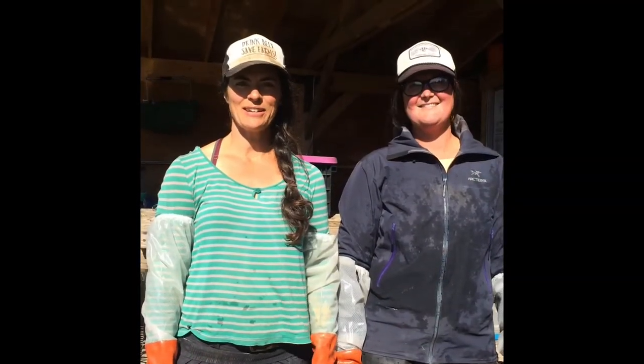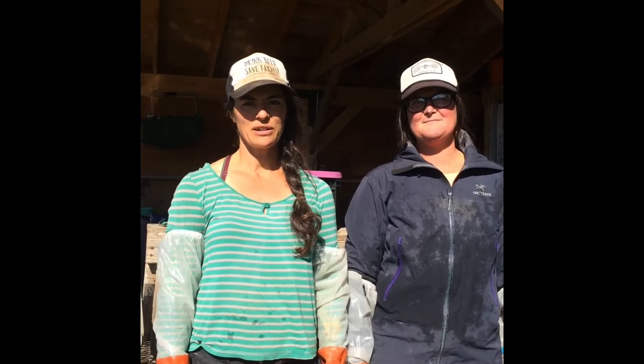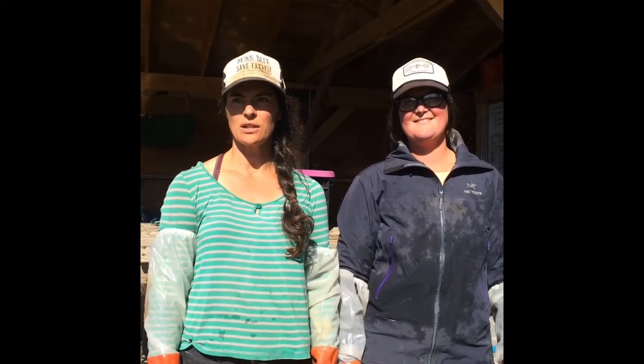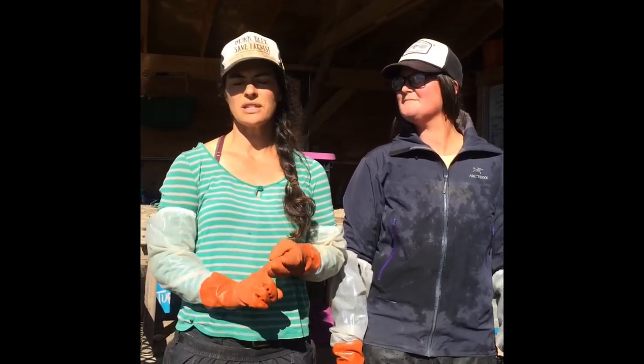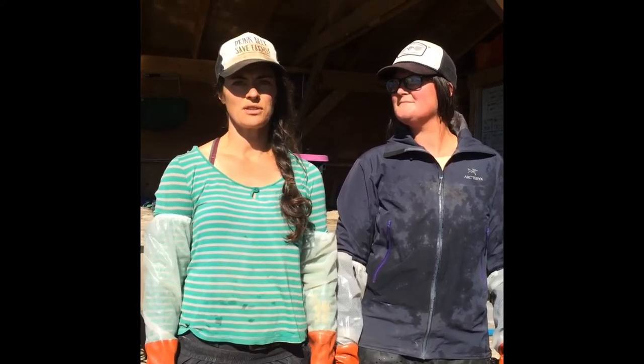Hi there, I'm Emily Garrity, owner and operator of Twitter Creek Gardens, and we're going to give you a quick tour of our wash station today. We sell to the Homer farmers market, we sell online through the Alaska Food Hub, we do a CSA share, and we do deliveries to our local restaurants here in the Homer area.